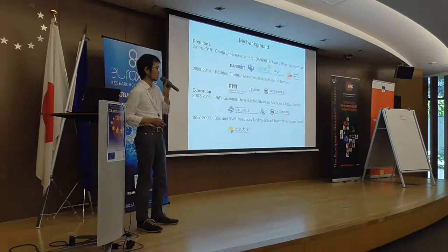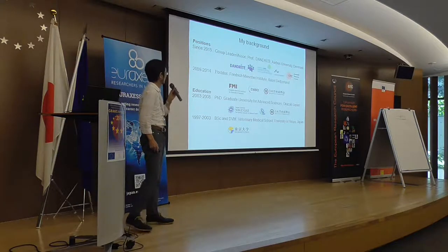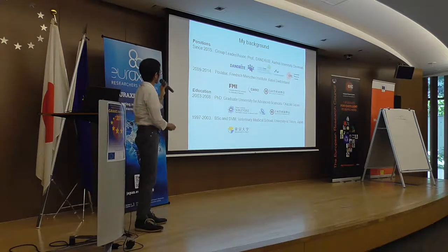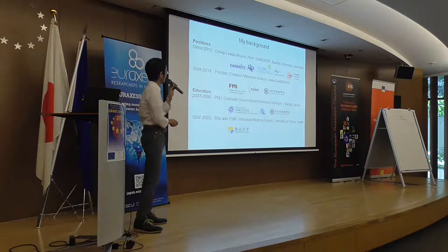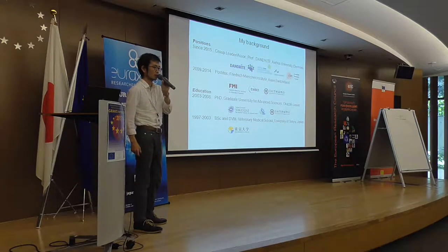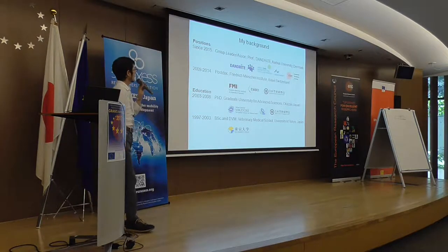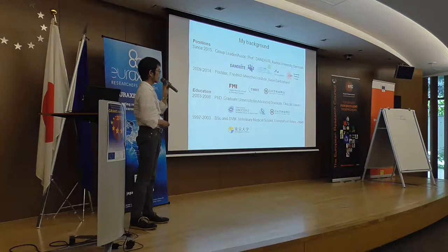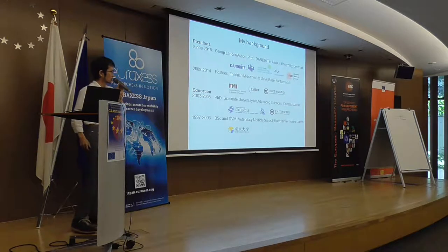My PhD work was supported by JSPS. I really appreciate those supports. Then I moved to Basel, Switzerland, where I did my postdoc work with Professor Botond Roska at the Friedrich Miescher Institute, Basel, Switzerland, which is part of the Novartis company. My postdoc work was supported by EMBO Long-Term Fellowship and JSPS Fellowship.